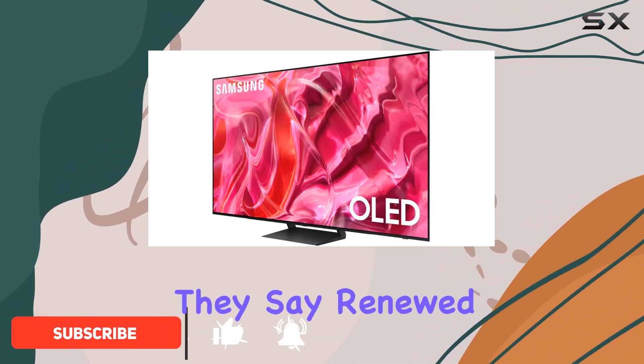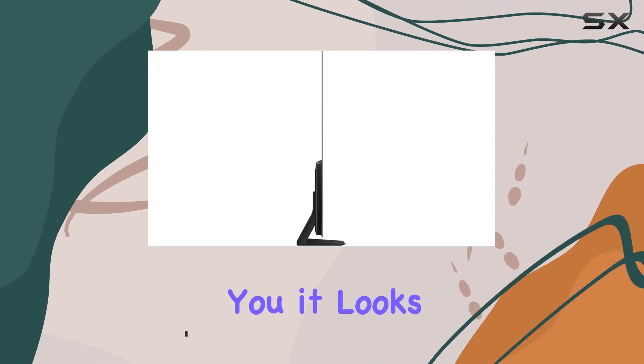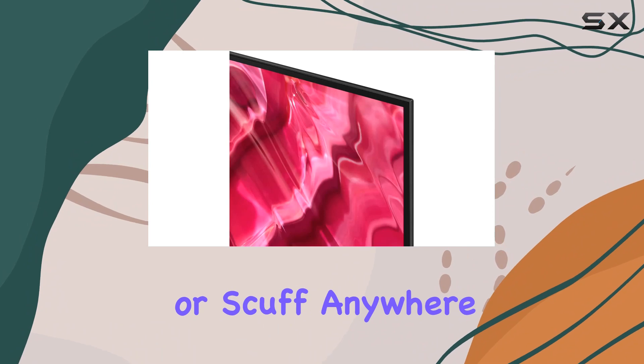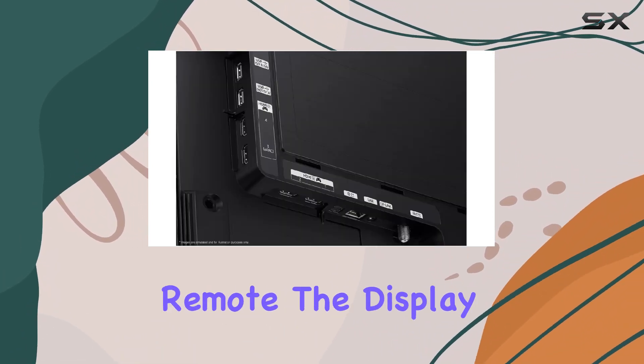When they say renewed, they mean manufacturer refurbished, and let me tell you, it looks brand spanking new. I couldn't find a scratch or scuff anywhere. Plus, it comes with all the original accessories, including the sleek solar cell remote.